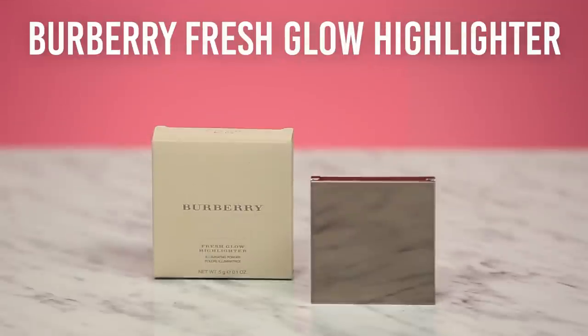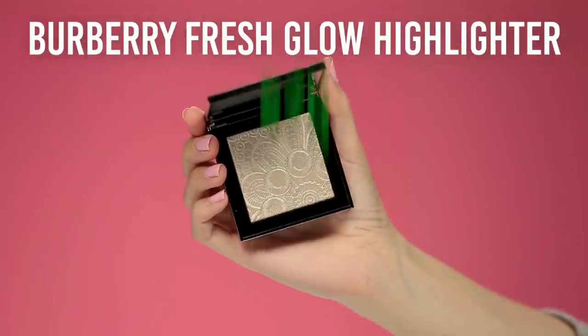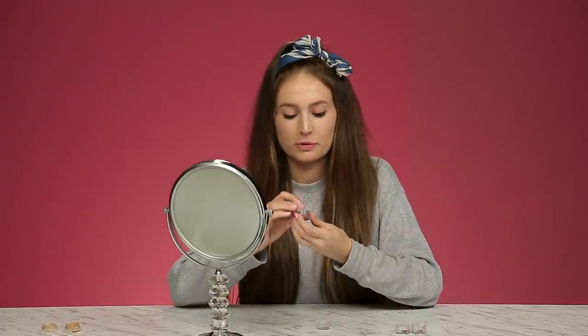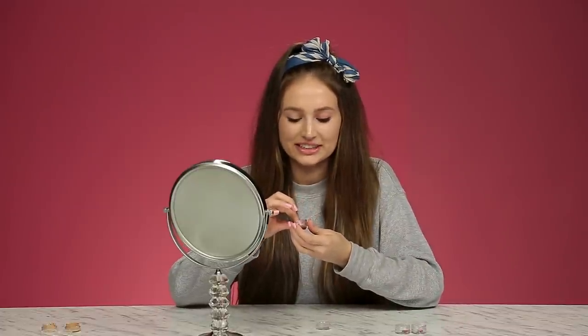Now it's time for highlight so I can get nice and glowy. I'm going to be comparing the Burberry fresh glow highlighter, which costs $70, versus the Color Pop super shock shadow, which only costs $4. They both look the same amount of shiny.